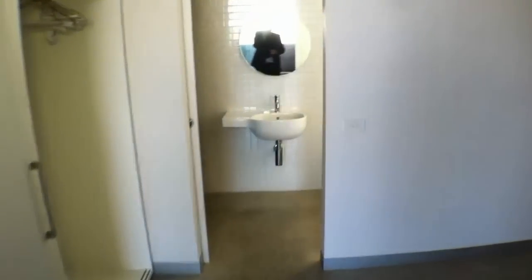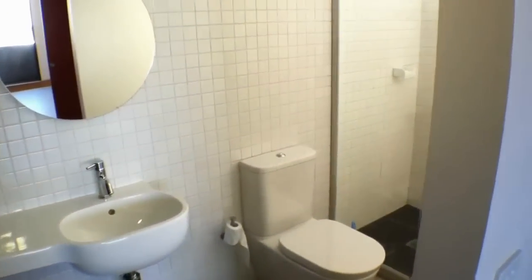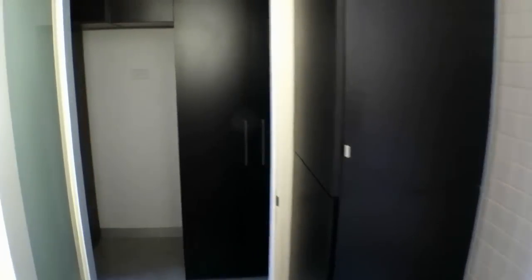I'll head on through now into the dual access bathroom. It's a nice smart bathroom with a large shower and some additional storage, which is also necessary. And then if you make your way back out, you enter back into the kitchen area.